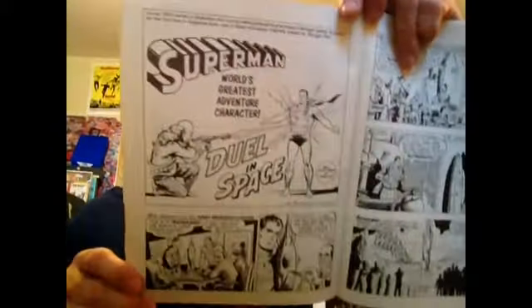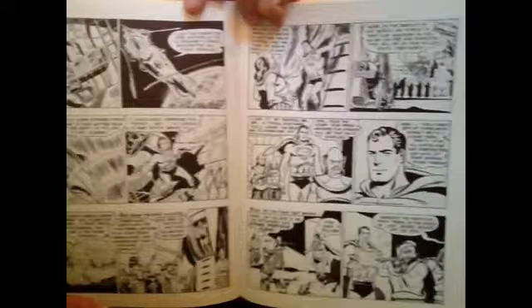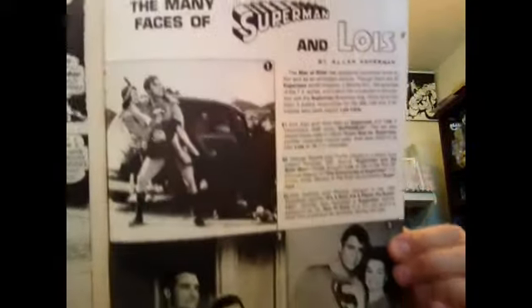This is a mini-comic that was a giveaway in Kellogg's cereal in 1955, by Kurt Swan and Stan Kaye — some black-and-white Superman from 1955. Many faces of Superman and Lois. And that's issue number seven.